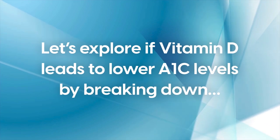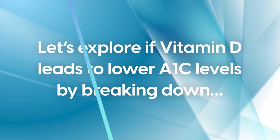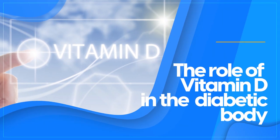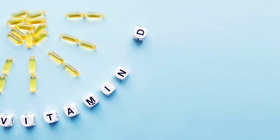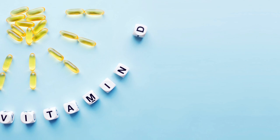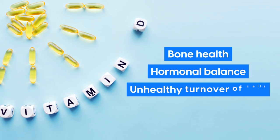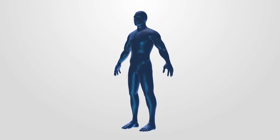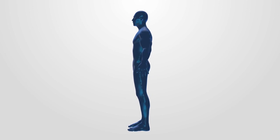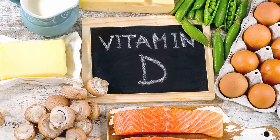Let's explore if vitamin D leads to lower A1C levels by breaking down the role of vitamin D in the diabetic body. Vitamin D is a fat-soluble vitamin that is converted by the body to support bone health, hormonal balance, and the healthy turnover of cells. Our body can synthesize vitamin D in two ways: through the sun's UV rays and through diet and food rich in vitamin D.